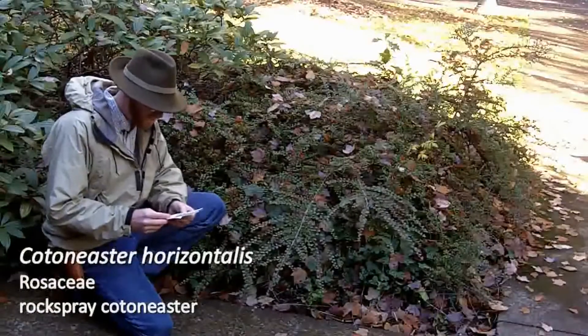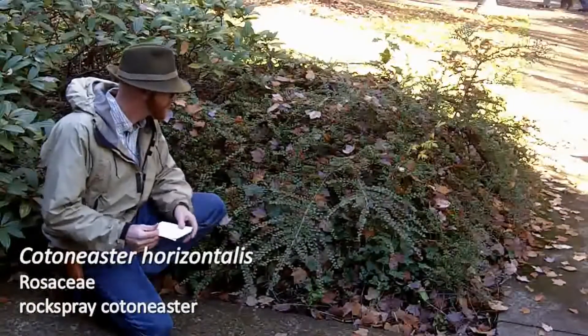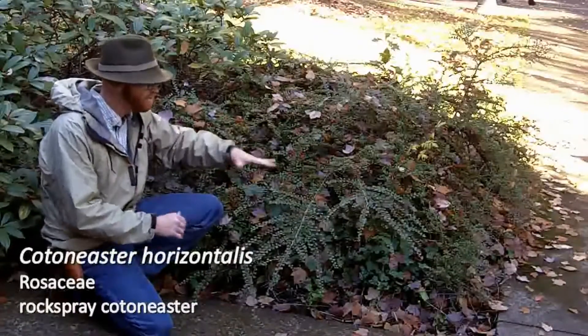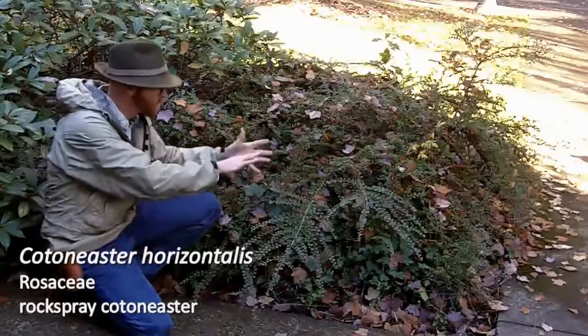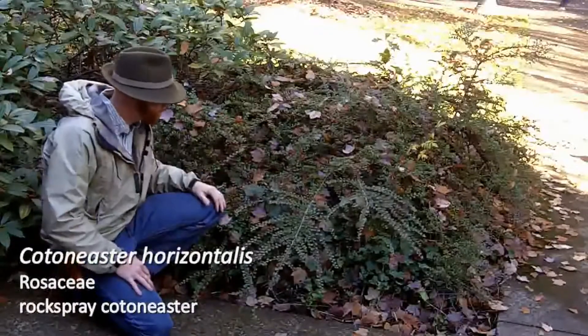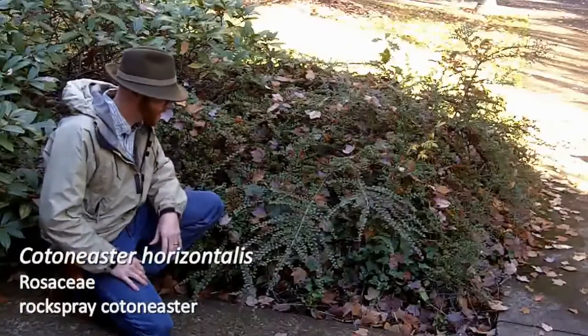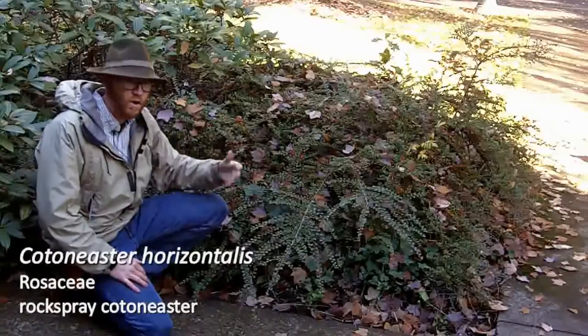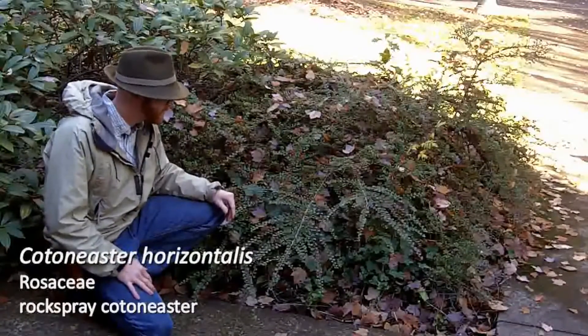Your next plant is Cotoneaster horizontalis, number 100 — the rock spray Cotoneaster. You oftentimes see rock spray Cotoneaster planted as a rock garden plant. It has this cascading kind of growth habit that'll go over, meet the rocks, and down a wall — that's how you commonly see it used.